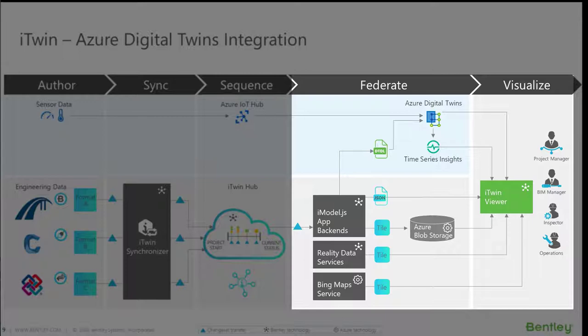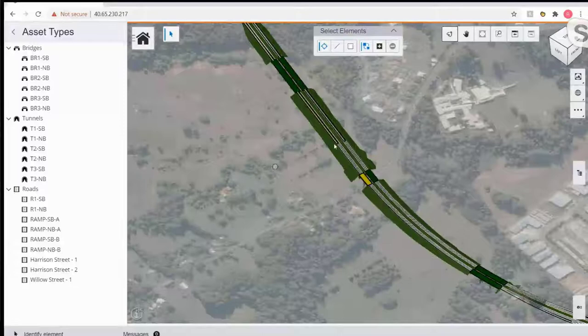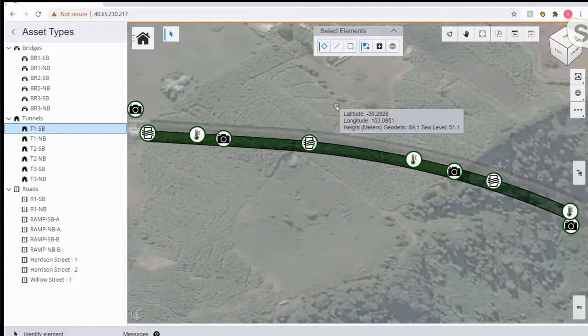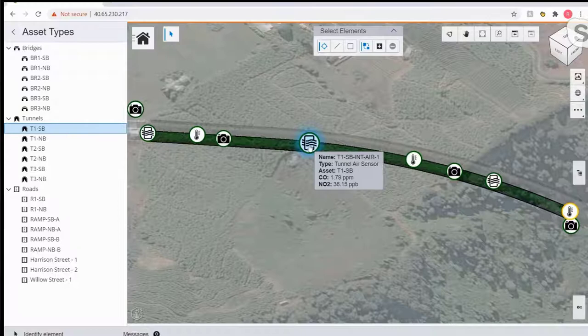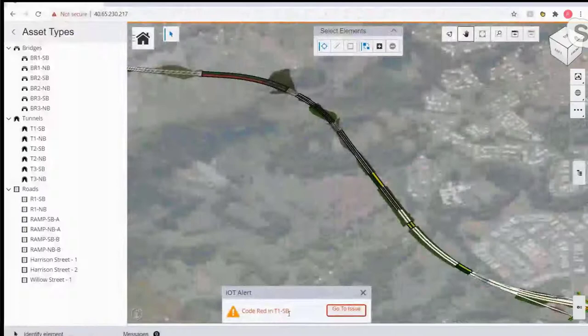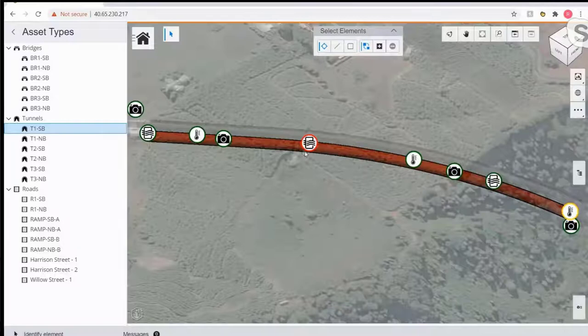Now we're looking at the roadway and seeing sections turn yellow, green, or red. We've taken those sensors and attached them to the parts of the infrastructure assets — bridges, tunnels, and roads — so depending on when certain thresholds and rules are met inside the Azure Digital Twin service, those will change colors. Right now, floating over this air quality sensor, we've got carbon monoxide under two parts per million and nitrogen dioxide around 25 parts per billion. A temperature sensor turns yellow, then the entire tunnel turns yellow, and we then see a code red alert where the tunnel turns red — all based off rules set up inside the Azure Digital Twin service.